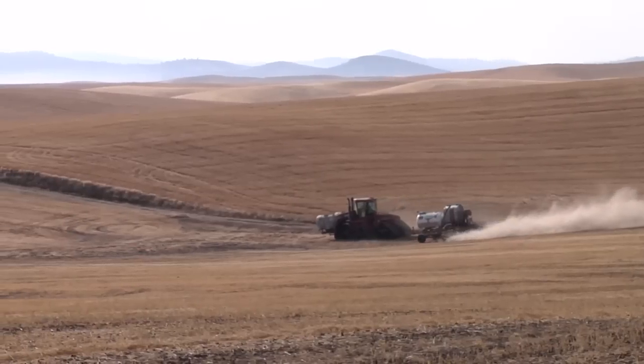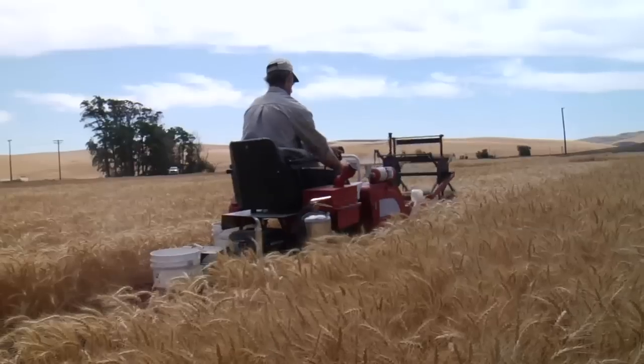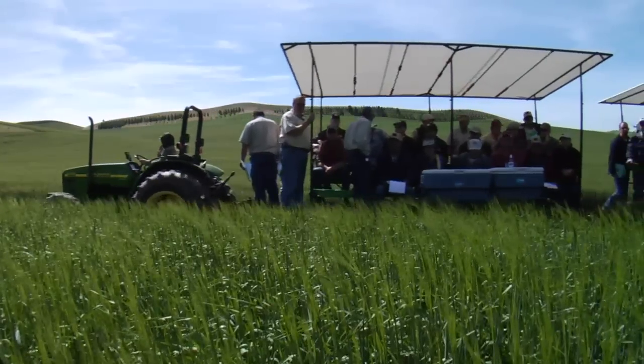With variable rate technology, what we're trying to do is put the fertilizer where it's most needed and quit putting it where it's least needed. We can't just go out and change the rate without knowing what's going on in the field at individual locations, and yield maps are the beginning point.